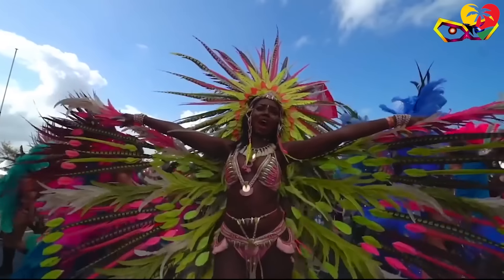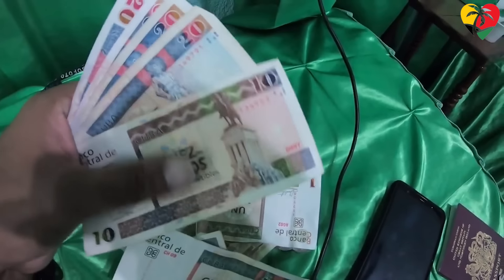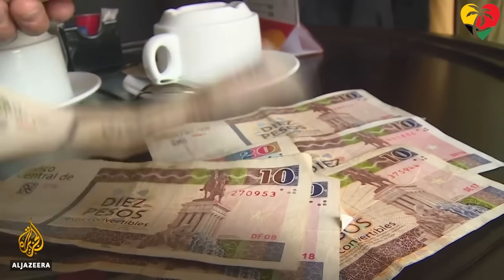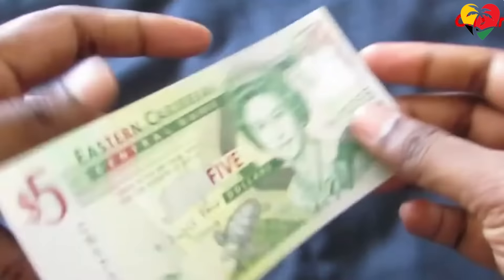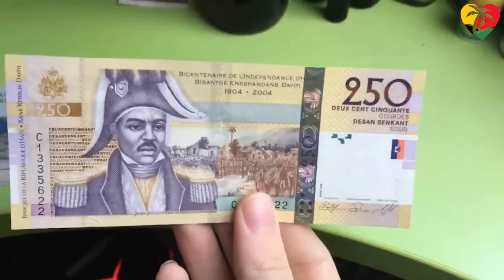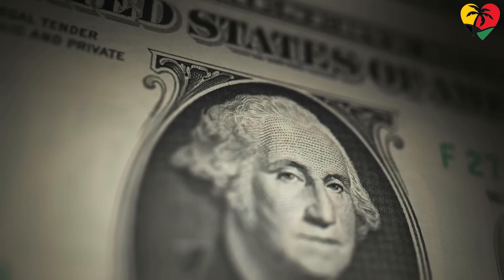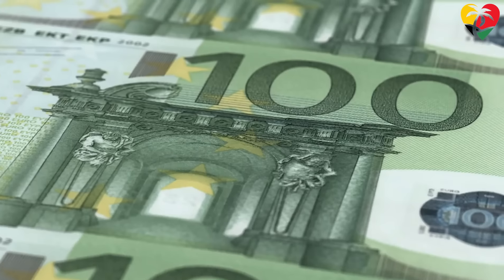The Caribbean region, with its diverse cultures, languages, and histories, is home to several different currencies used by its various countries and territories. These currencies are the backbone of their respective economies, facilitating trade and commerce, and serving as a symbol of national sovereignty. The Caribbean currencies come in different forms, with some countries adopting their own currency, while others use the currency of a more dominant country or international currency, such as the US dollar or euro.